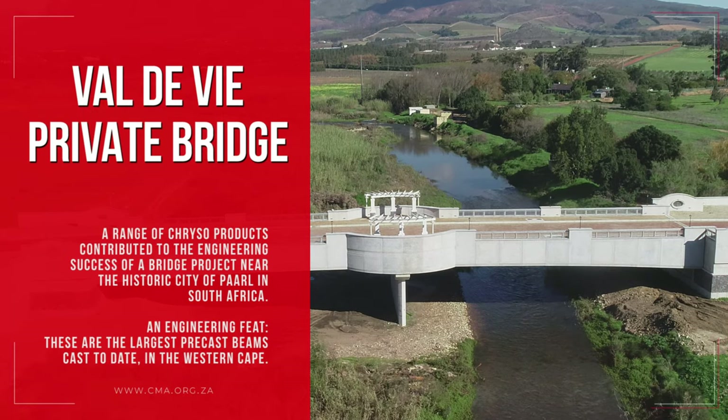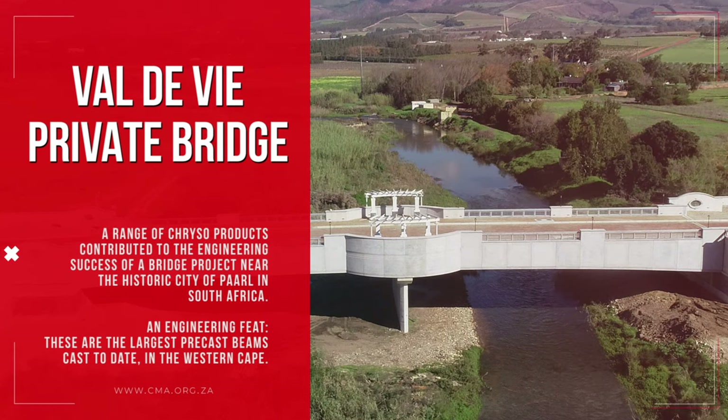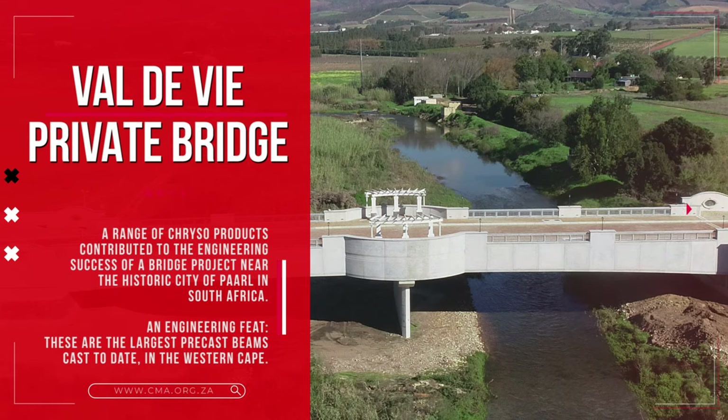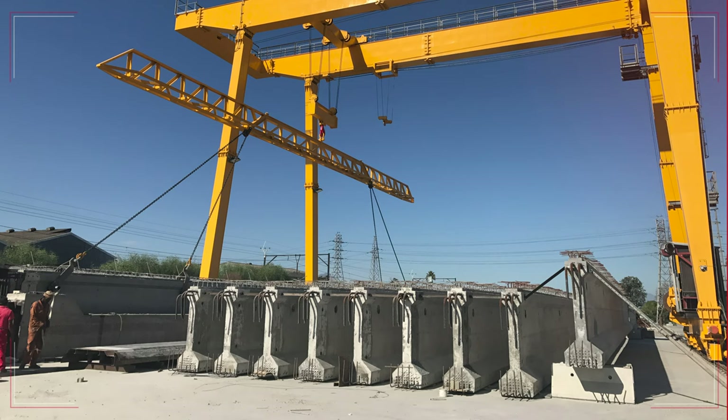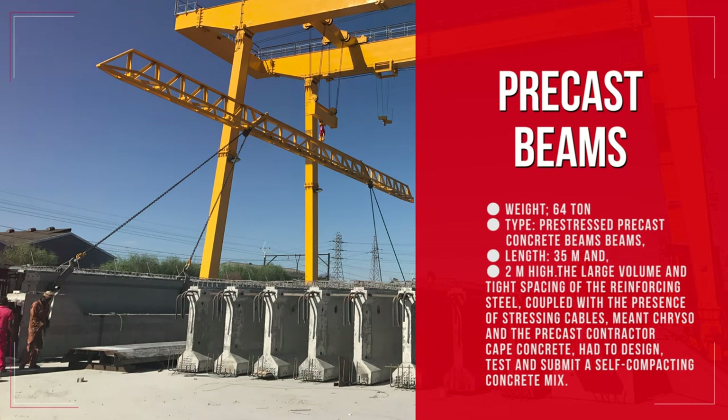A range of Creso products contributed to the success of a bridge project near the historic city of Paarl in South Africa. These are the largest precast beams cast to date in the Western Cape. Weighing 64 tons each, the 18 pre-stressed beams for the Val de Vee Bridge project measured over 35 meters long.